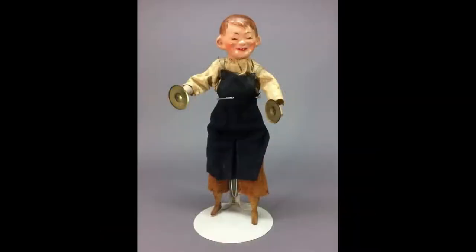This happy character boy doll with adorable big ears makes me smile whenever I see him. He's 12 inches tall with a composition or papier-mâché head, wood, and wire body. When you press on his stomach, he brings his arms together. He holds a metal cymbal in each hand.